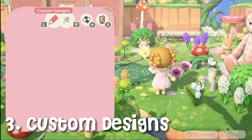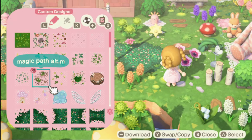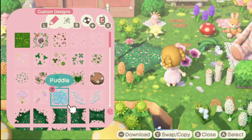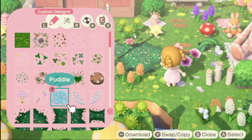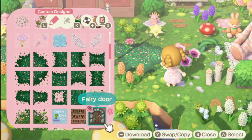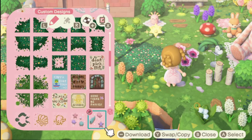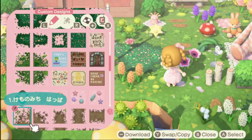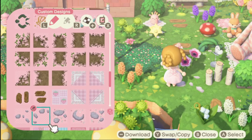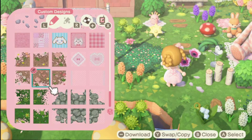Number three: custom designs. Get creative with custom designs to add unique touches to your island. You can find great designs inspired by flowers, mushrooms, and fairy tales. Consider using fairy tale-inspired paths like cobblestone, stepping stones, flora paths, wooden planks, and natural paths.